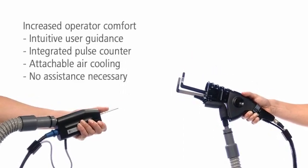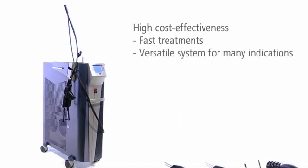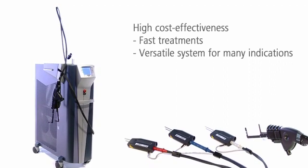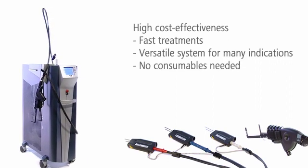Assistance is unnecessary. Arian is very cost effective — treatments are fast and easy. You can use Arian for many different indications and reliably remove fine and thick hair as well as superficial vascular and pigmented skin alterations. Low operating and maintenance costs make Arian very profitable.